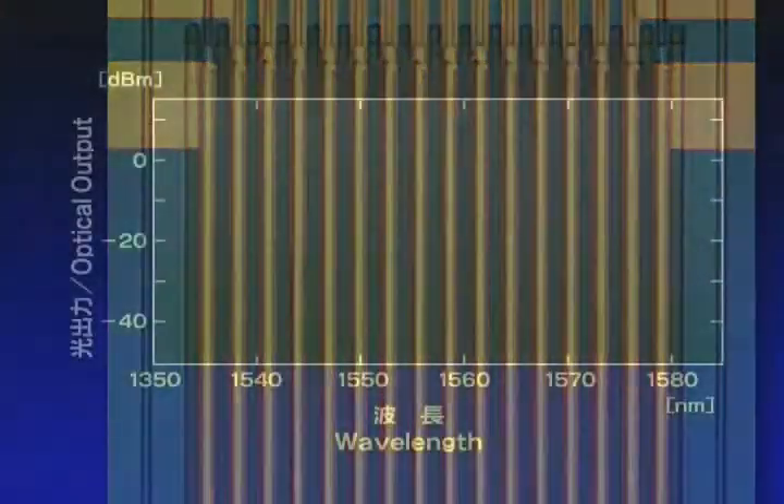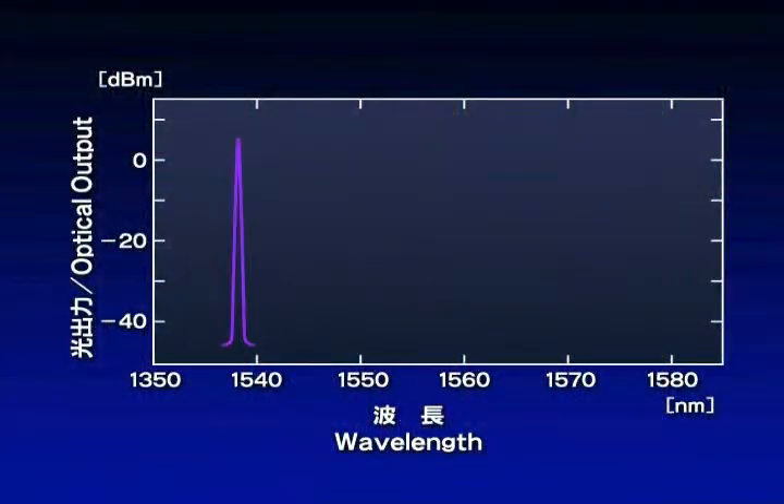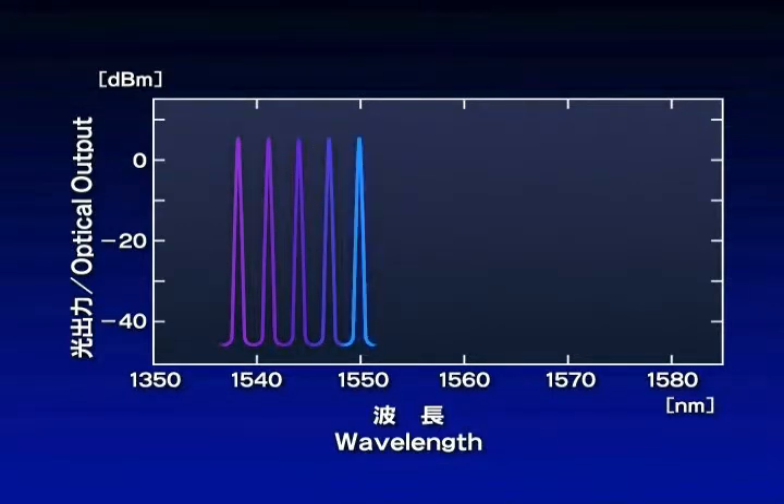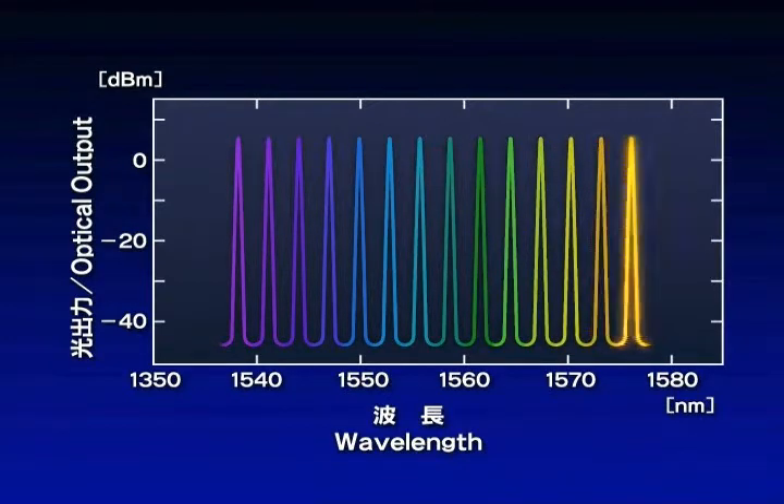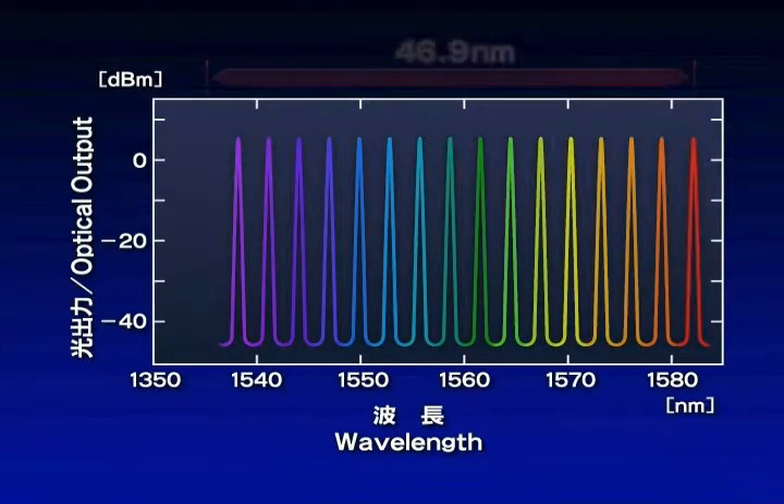A DFB laser array consists of a maximum of 16 DFB lasers. The lasing wavelengths of these DFB lasers are at 3 nanometer intervals. This shift in the lasing wavelengths can be adjusted by using a phenomenon whereby the lasing wavelength increases with the temperature of the DFB laser.